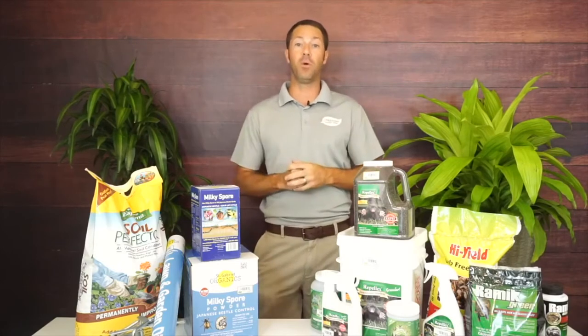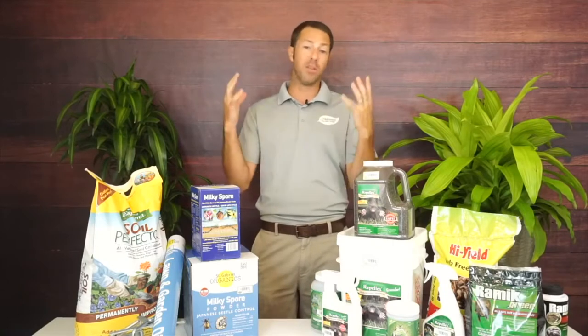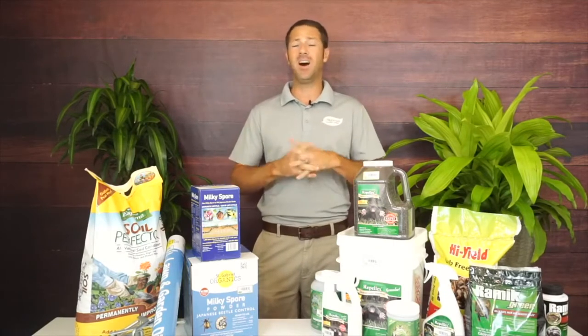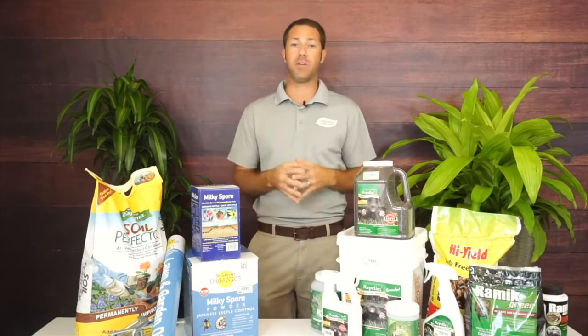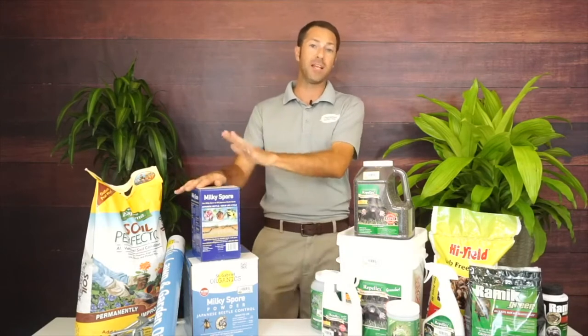We don't want to eradicate earthworms — they're good for the soil — but we do want to take care of the grubs. One of the major problems is Japanese beetles. Japanese beetles lay a ton of eggs which hatch into a larva stage, which is the grub. That's what Milky Spore is going to address — we'll talk about that at length in a second.